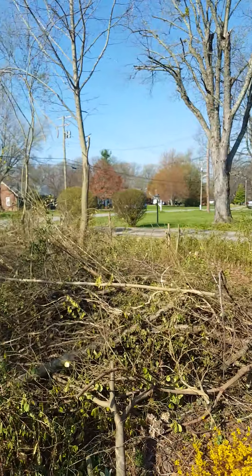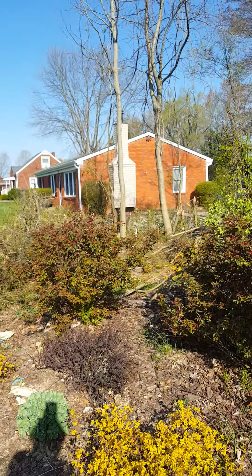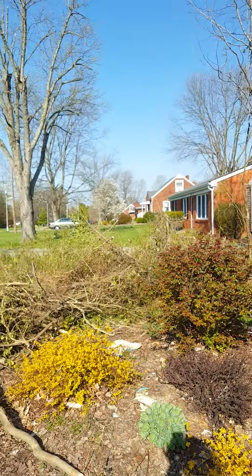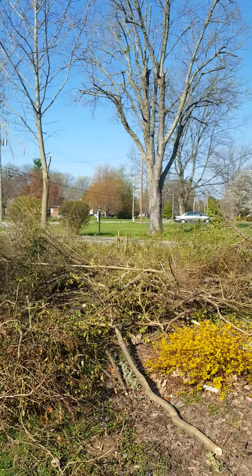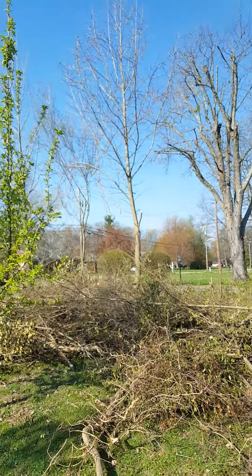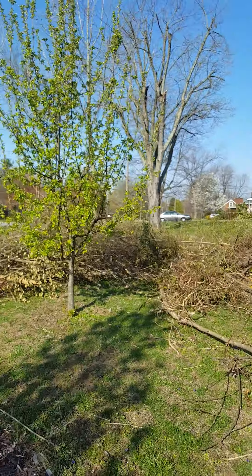The goal is to pull all this out, clean it out, and put in nice landscaping — some nice flowering shrubs, perennials, probably some grasses. I don't know exactly what I want to do yet, but it will look a lot better than this.